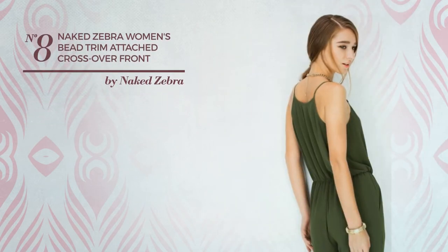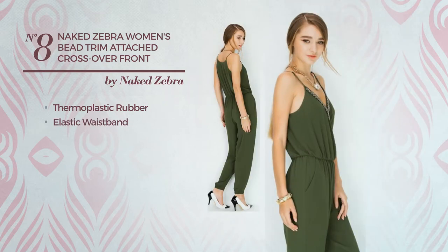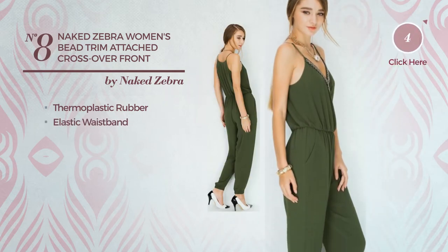Number 8. Crafted from elastic thermoplastic rubber, this jumpsuit includes an elastic waistband. Available in 5 other colors.